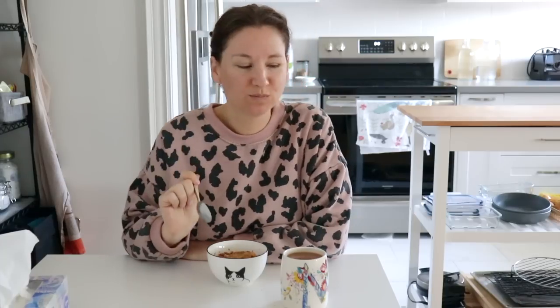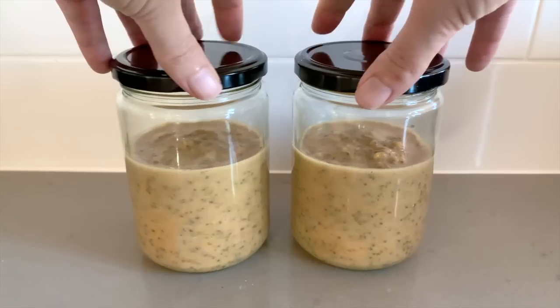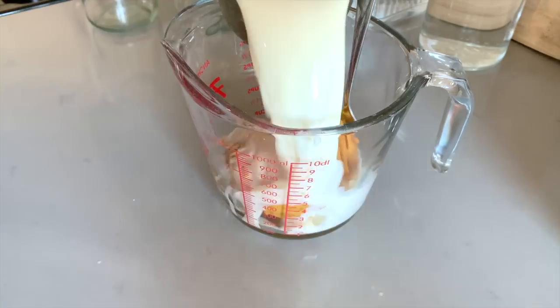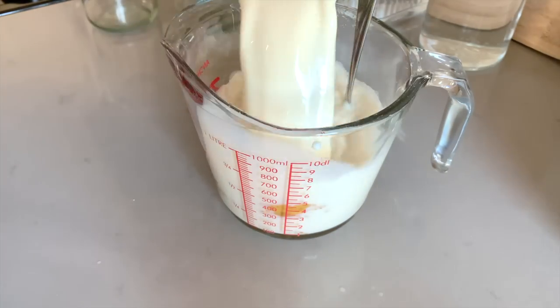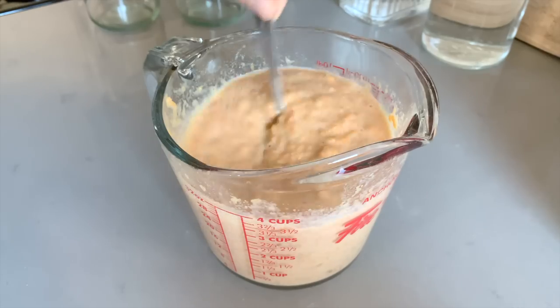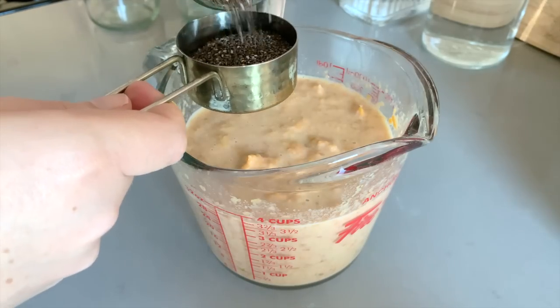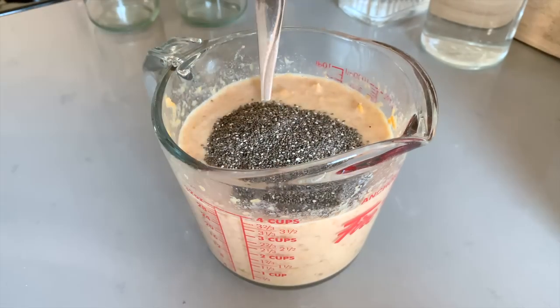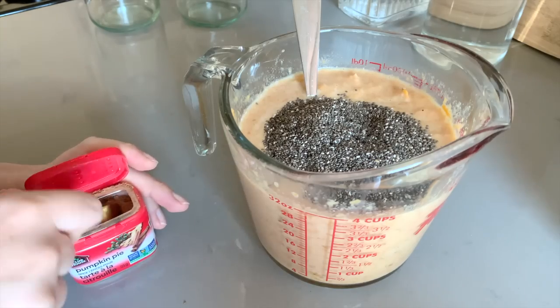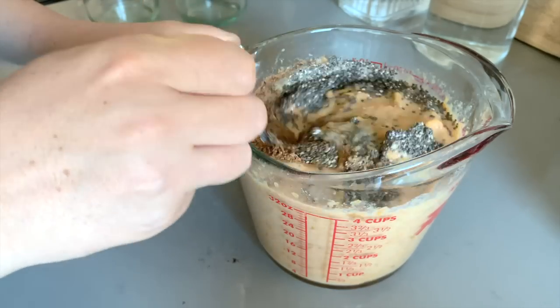Let me back up a little and show you how to make this sweet potato chia pudding. I just used about one large baked sweet potato and two cups of soy milk — mix that really well together, or of course you could also use a blender if you prefer. I added one third cup of chia seeds, a couple tablespoons of maple syrup, and a teaspoon of pumpkin pie spice, and just mix that thoroughly until it's well combined.